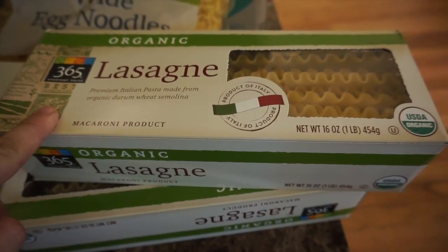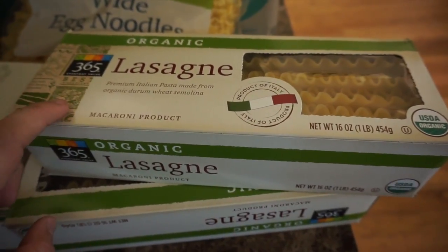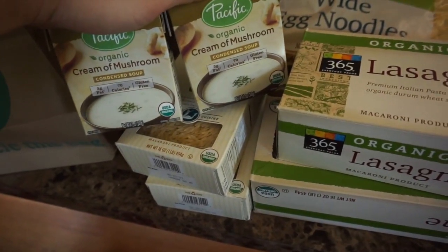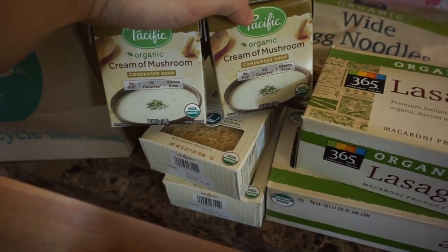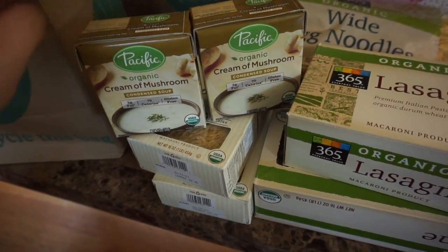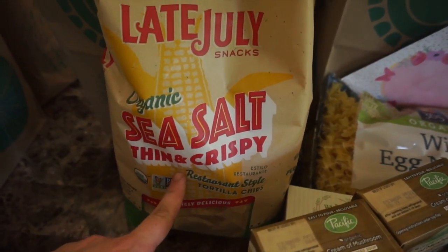I also got two boxes of organic lasagna noodles — again, I can never find these. A lot of people say Trader Joe's has them, but I don't really shop there, so I'm really excited to make some lasagna. I also got two boxes of cream of mushroom soup to use in some recipes this week, and that is also organic.